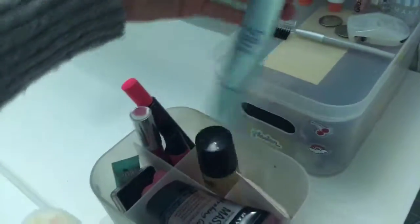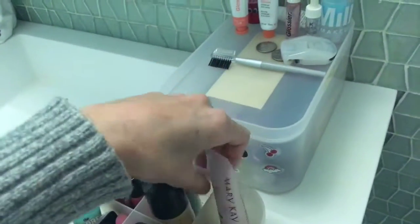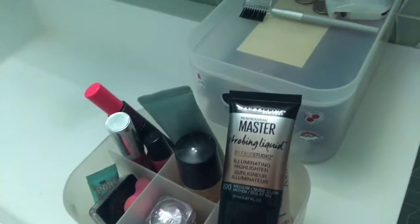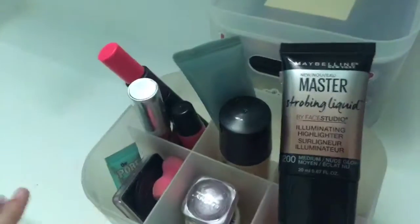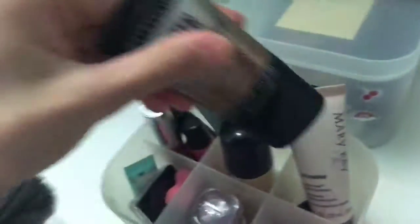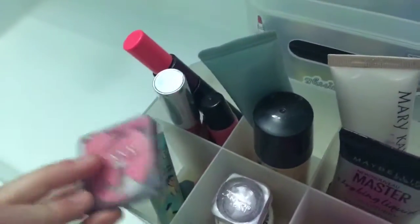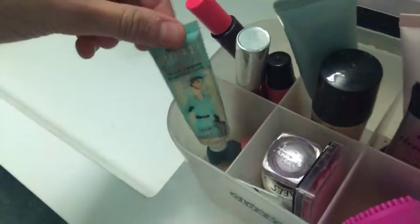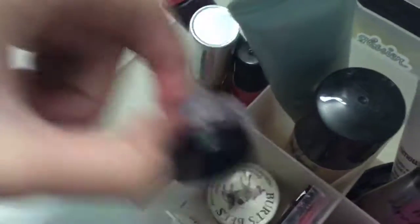This is a Chanel primer, and this is a foundation my grandma gave to me. Here is a highlighter I got yesterday — everyone loves it but I hated it, worst thing ever, and it was $10 which is really expensive for a drugstore product. I'm just going to use this body glitter or body highlight instead. Here's my cracked blush by Chanel, the Porefessional, and some tiny little beauty blenders. I have a Chanel powder too.